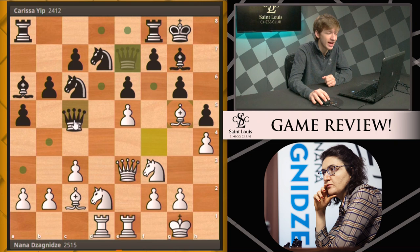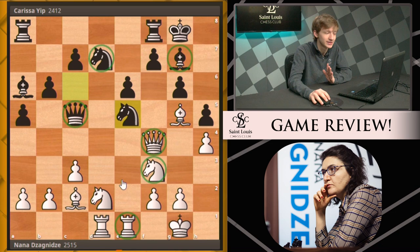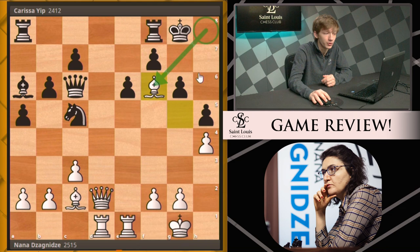Instead we saw h5 defending the pawn, then this bishop comes to g5, the queen has to come out to c5, but white has the extra option of queen f4. The pawn on e5 gets captured — counting is always difficult in chess, three defenders, three attackers. This gives white the opportunity to bring her final pieces into the attack with knight e4, and all of these dark squares come under fire. Queen c6 is played, Nana takes off one of the knights, and bishop takes e5 from Carissa hits the queen.